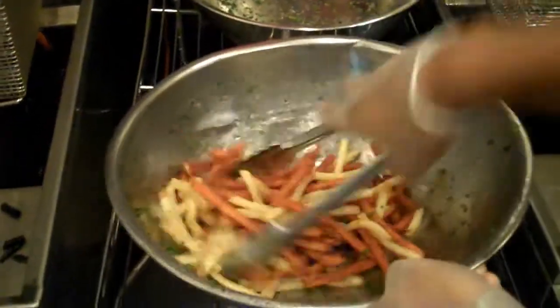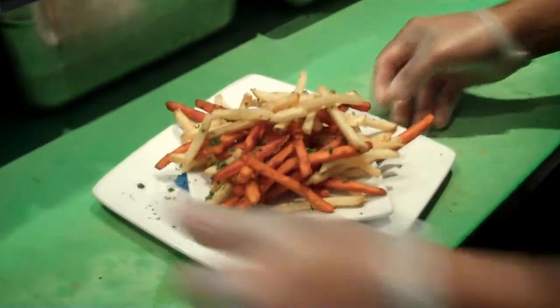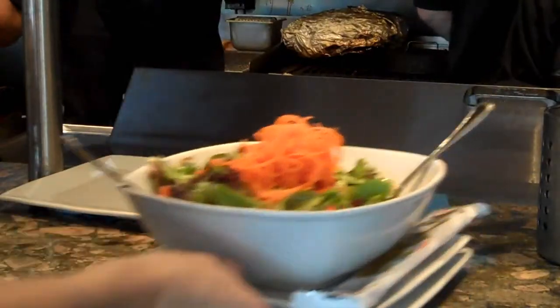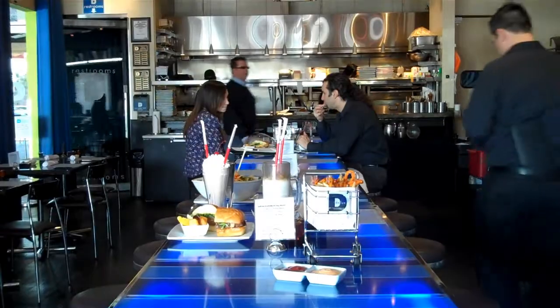They get a lot of celebrities. This is a place to come to, to kind of see and be seen. At night, it's a really hip place. At lunch, they serve a lot of business executives and the working class. It's a really neat place to come. At nighttime, that lit-up community table is phenomenal.